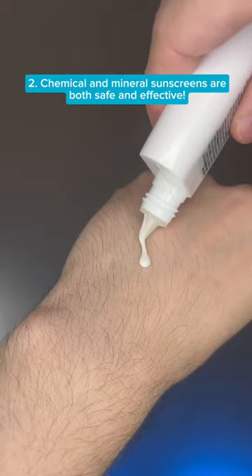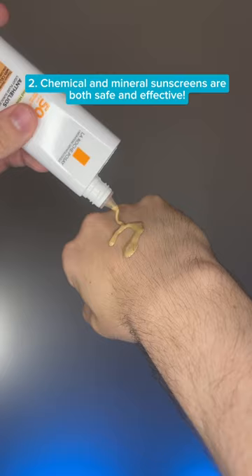Second, chemical sunscreens rub in more easily, while mineral sunscreens are better for sensitive skin. Both are safe and effective, so use the type that you like the most.